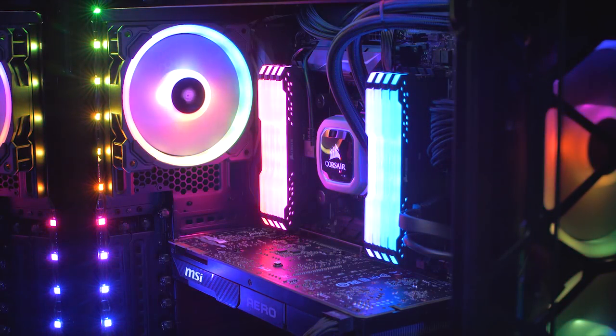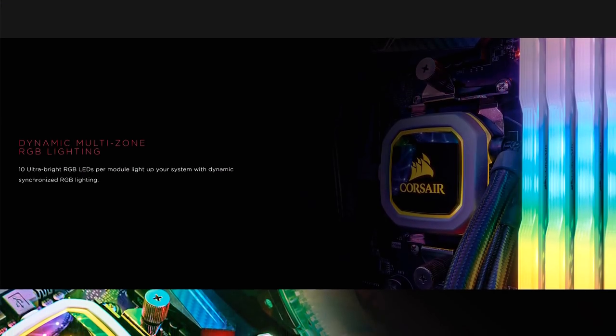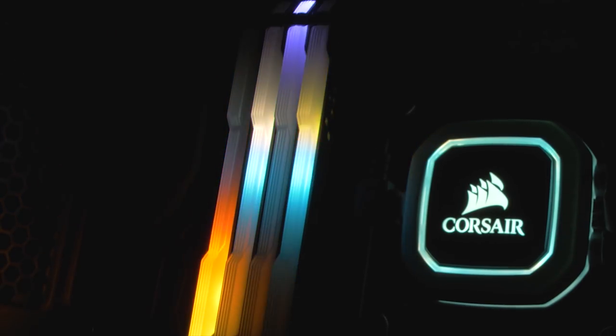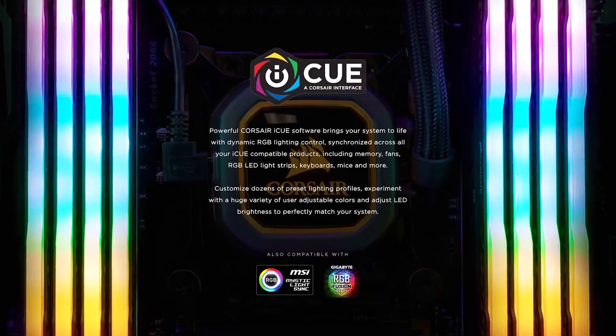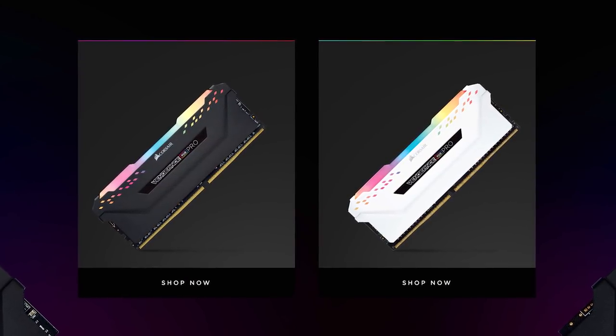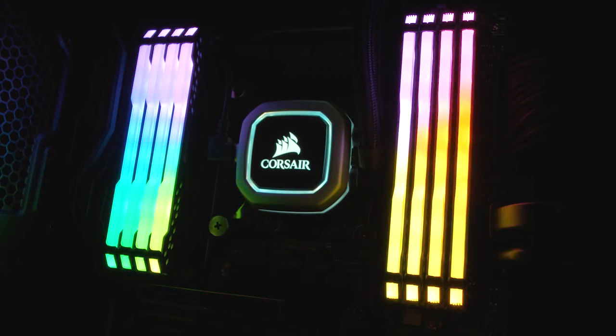Corsair's new Vengeance RGB Pro Series DDR4 memory gives you blazing fast speed and dynamic multi-zone RGB lighting, with 10 ultra-bright LEDs per module. Customization options are practically endless with the Corsair iQ software package, and they're available with black or white heat spreaders. Find out more about the Corsair Vengeance RGB Pro Series via the sponsor link in the description.